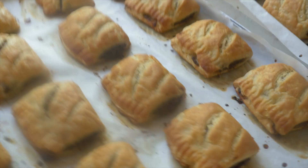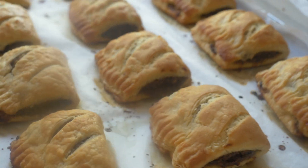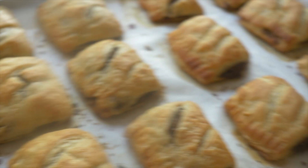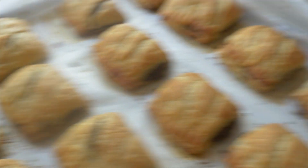First ever vegan sausage rolls that I've made from scratch — not too bad. Some of them have burst a little, but I think that's okay, you know — I'm still learning. Pretty happy with them. They smell amazing. I'm going to try one in a bit when they've cooled down.